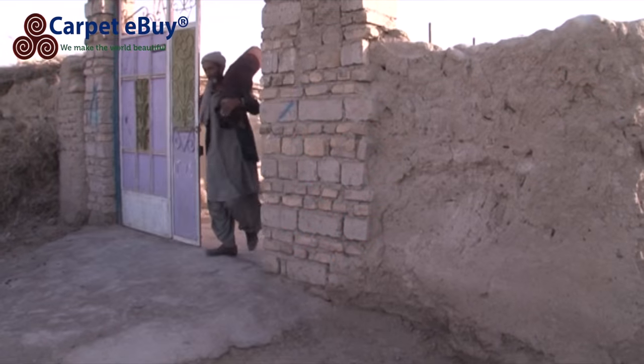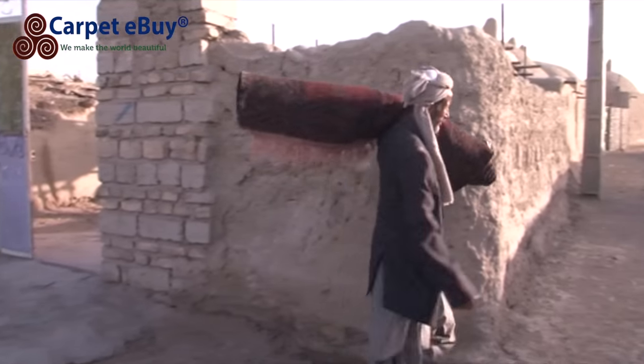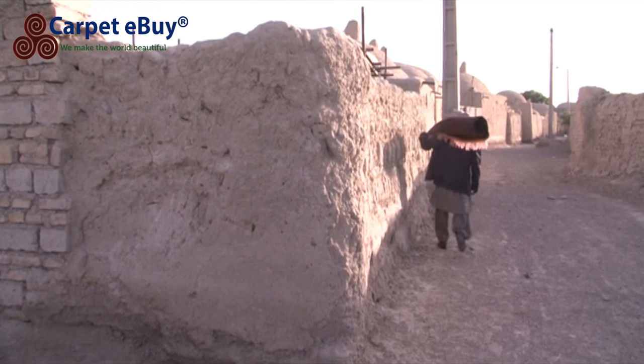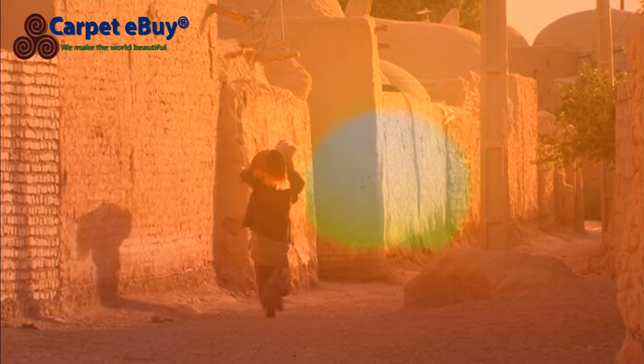The best Baloch rugs come from the province of Khorozan and the rugs they produce are called Meshed Baluch rugs. Once the ritual is done, it can be carried without fear through the alleys of clay and mud huts to be sold.